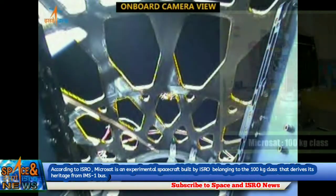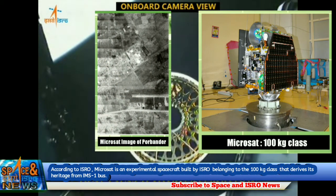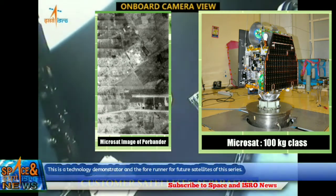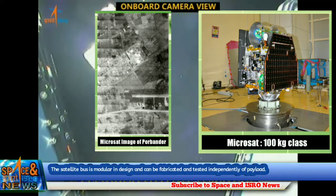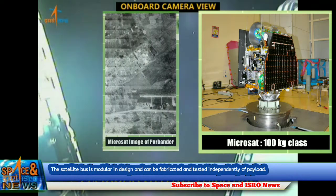According to ISRO, microsat is an experimental spacecraft built by ISRO belonging to the 100 kg class that derives its heritage from the IMS-1 bus. This is a technology demonstrator and the forerunner for future satellites of this series. The satellite bus is modular in design and can be fabricated and tested independently of payload.